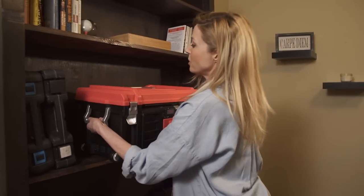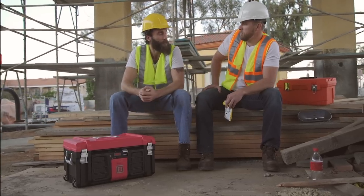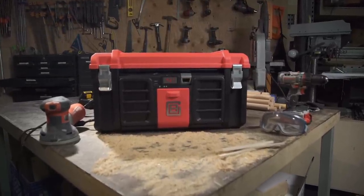Sturdy lifting handles, too? Okay, honey. I approve. Yep, pretty much does everything. Introducing the Cool Box — the world's most advanced toolbox.